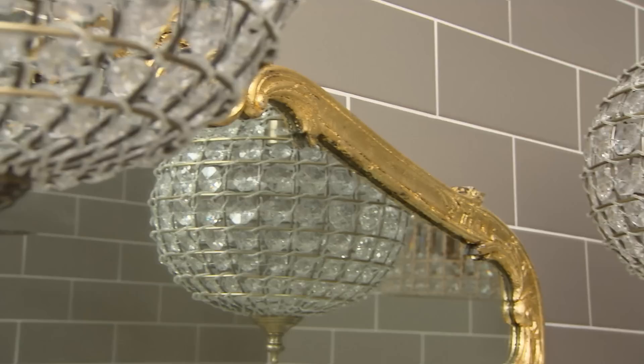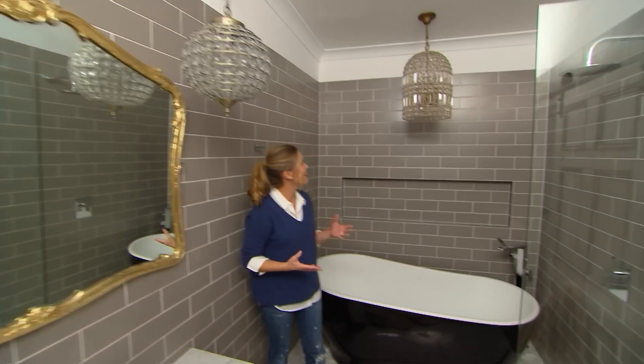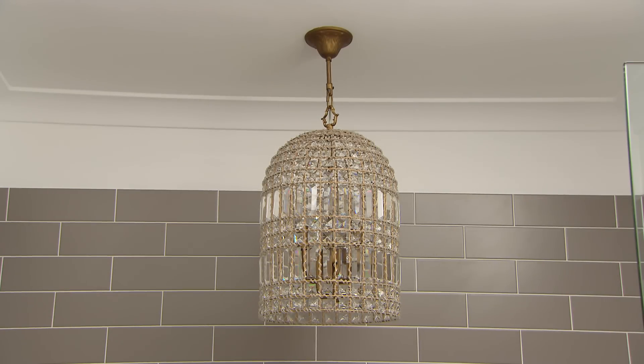It wouldn't be a complete French bathroom without a chandelier. These look absolutely fantastic; I couldn't resist hanging one above the bath. This one isn't actually connected to the mains, being so close to the shower head — it just has all the look but it's safe as well.